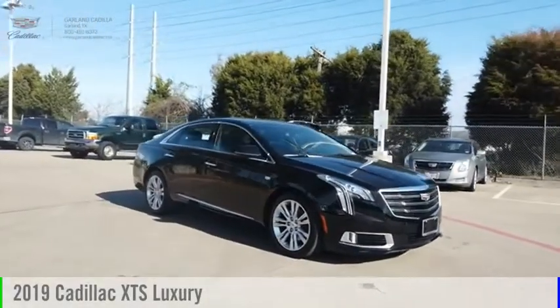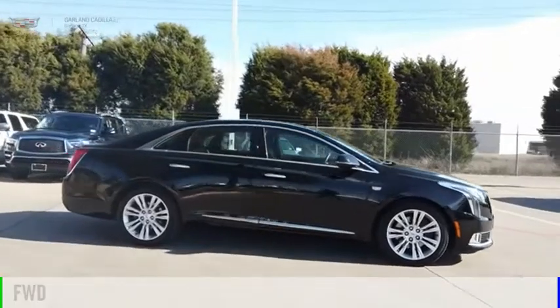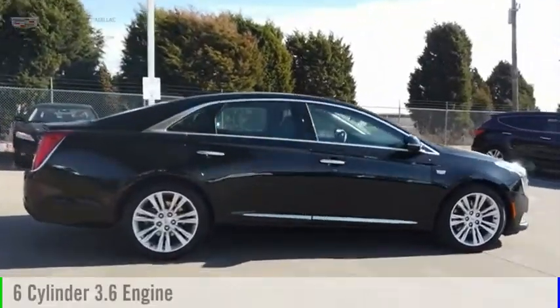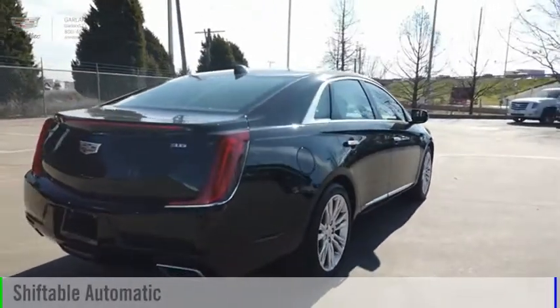Come test drive the 2019 XTS. This vehicle is powered by a front-wheel drive, six-cylinder, 3.6-liter engine, and comes with an automatic transmission.